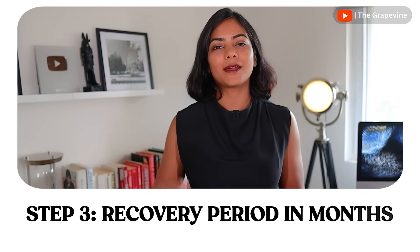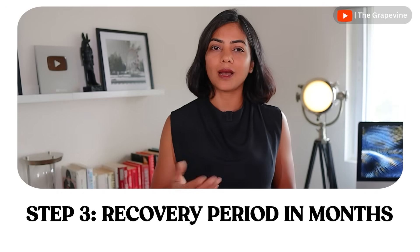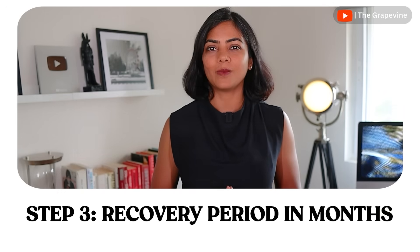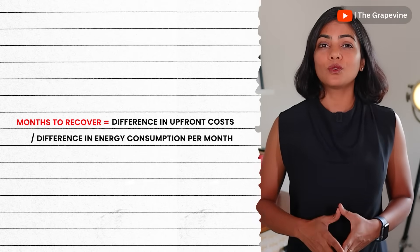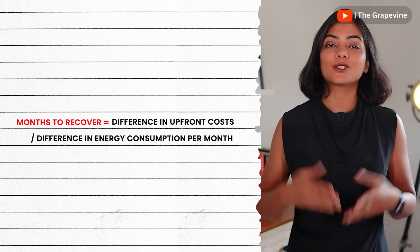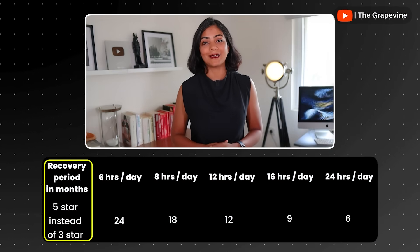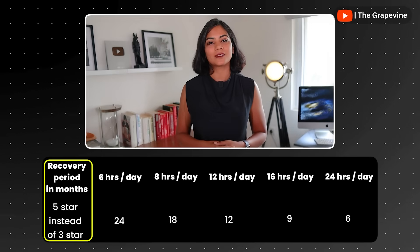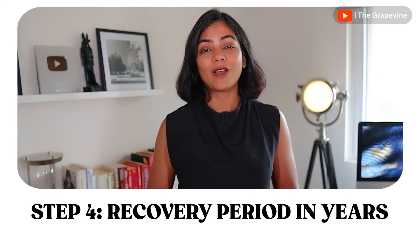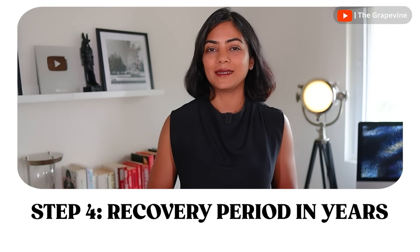Now that we understand the electricity consumed per month, the next step is to identify the recovery period of that extra charge you're paying, in months, based on your hours of usage and number of months. Since there is an upfront price difference between the 3-star and 5-star AC, we need to know how many months it will take to recover that upfront cost. On screen, you can see the number of months it takes. It may seem like a 5-star AC is better as it only takes 24 months to recover, but we have not factored in how many months we will actually run the AC, which will extend the recovery period significantly.